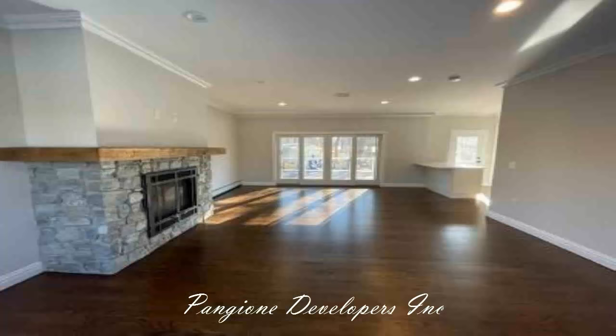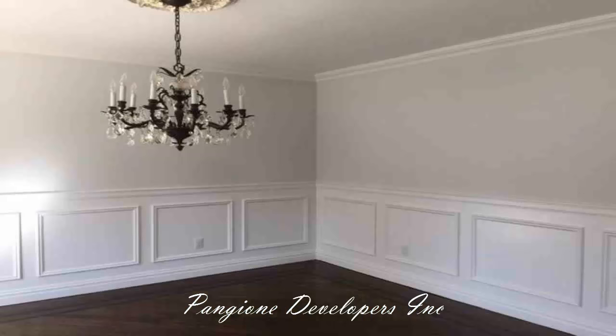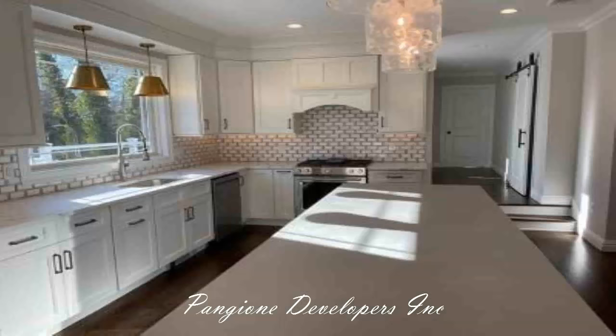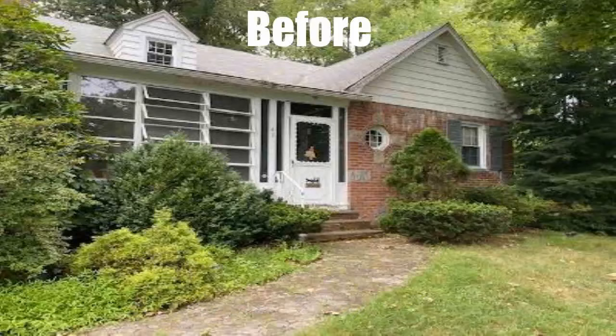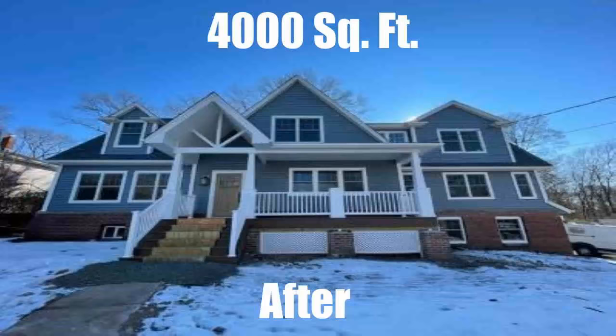Take a look at these amazing home transformations, all completed in the northern New Jersey area. They started with little homes that were in need of more space. We transformed them — some were fixer-uppers, some were existing homes — 3,000 square feet, 3,500 square feet, 4,000 square feet, and even 5,000 square foot transformations.